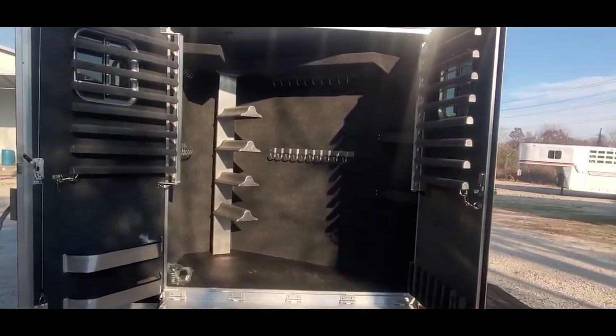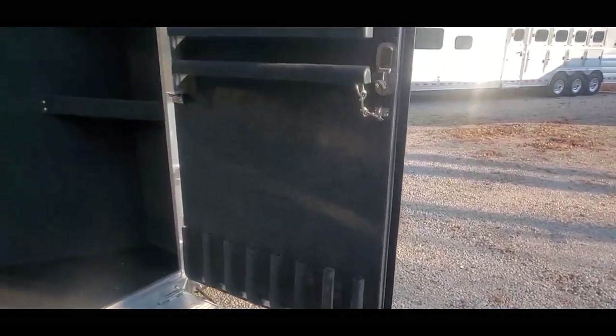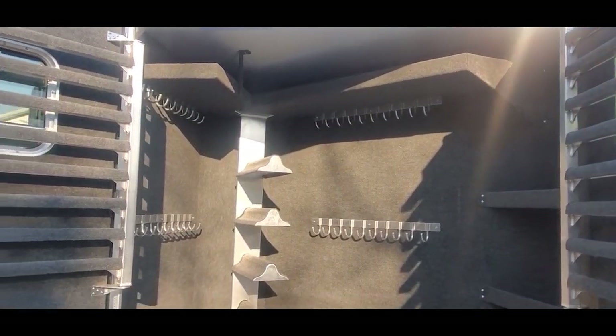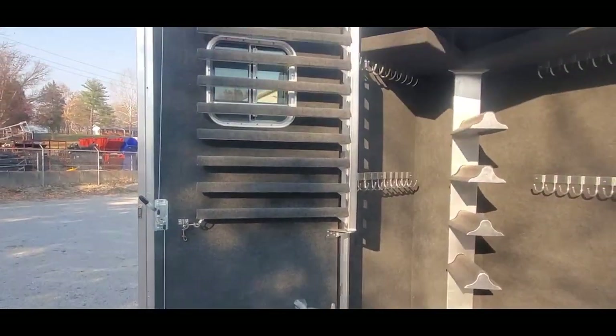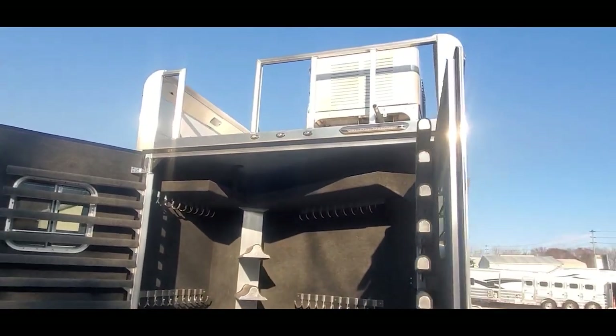We really decked the tack room out on this trailer. Got your splint boot holders there, tons of saddle pad racks, tons of hooks, shelving, a four-tier rack, a couple of blanket bars. This trailer's also got the integrated hay pod.